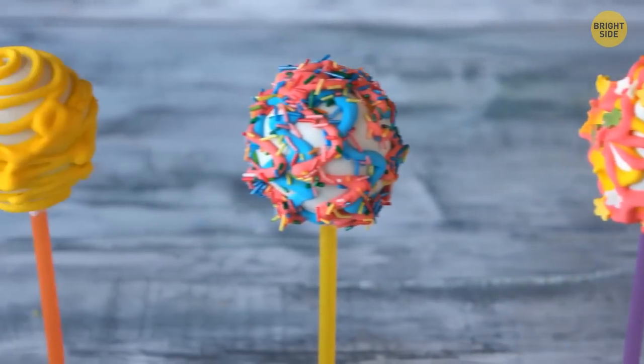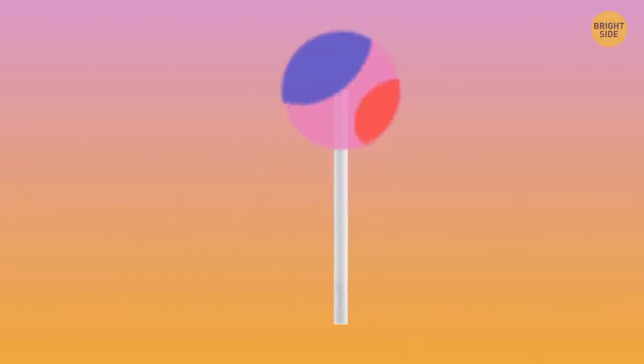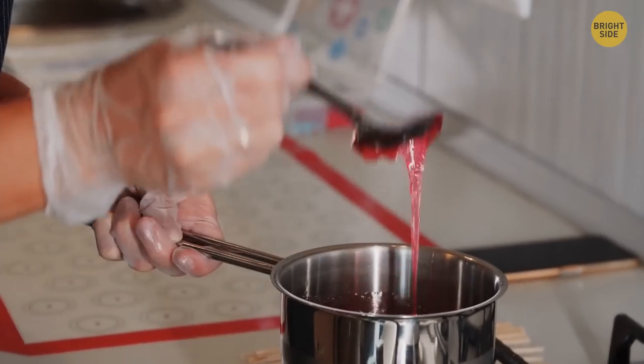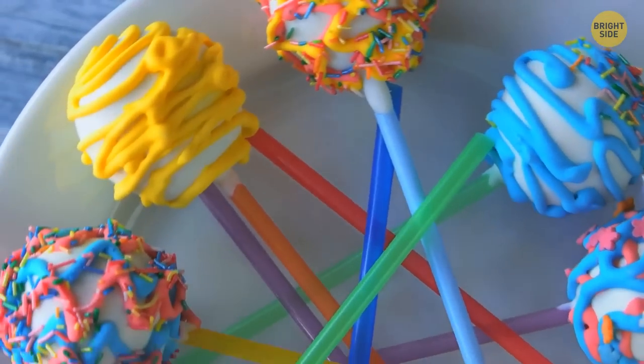Ever wondered what those two holes in the lollipop stick are for? When they put the bar in hot syrup, the liquid flows inside and creates a solid attachment for the plastic, keeping the candy securely in place.